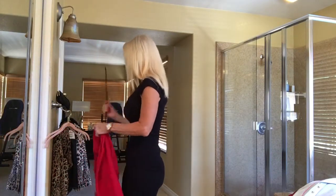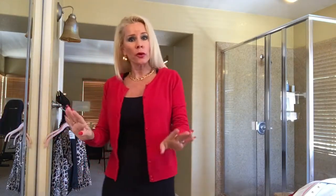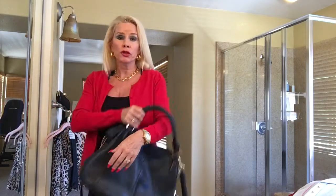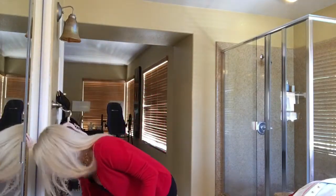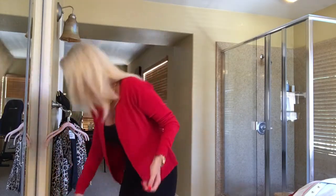Another way to go is to add a pop of color. I'm putting on this little red cardigan — I've had it for 10 or 15 years, and they still work today. Normally with my black dress I wear black shoes and carry a black bag, but I've got a structured red bag to carry with my black dress and red sweater. I'd probably wear this with red heels — have a little fun with your fashion.